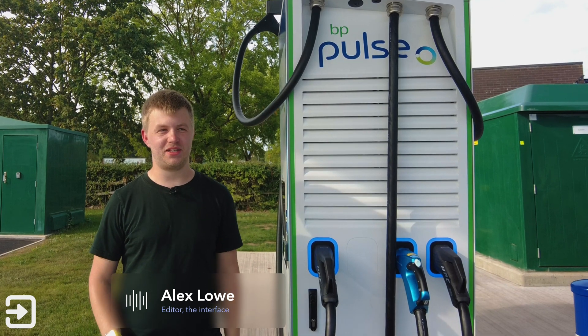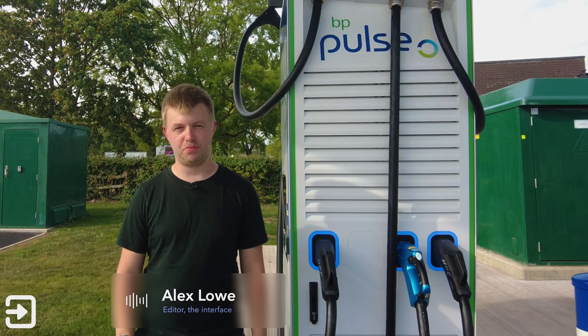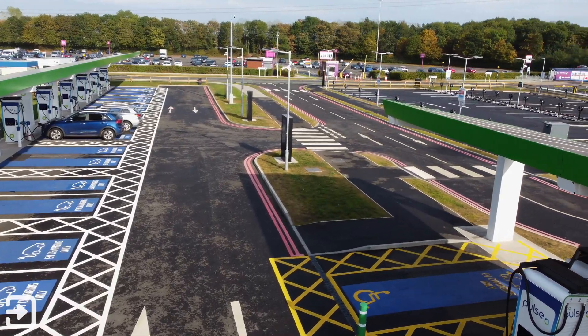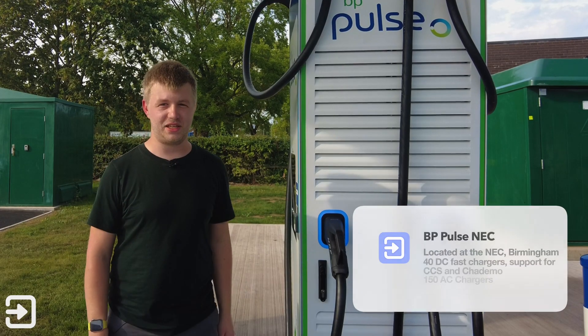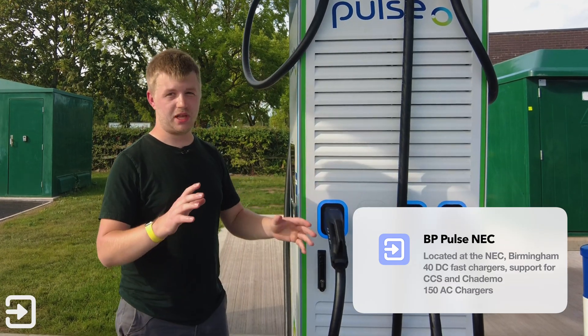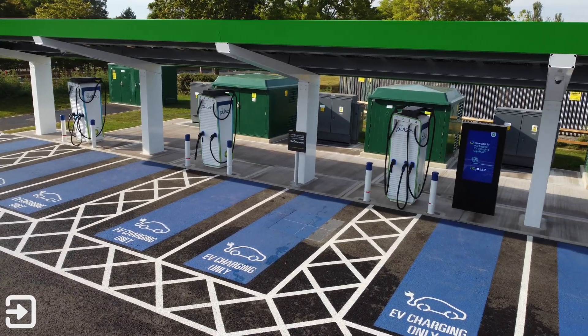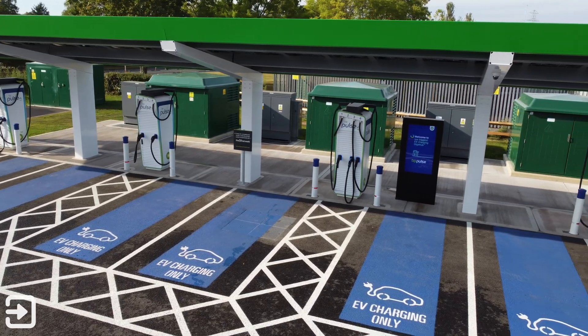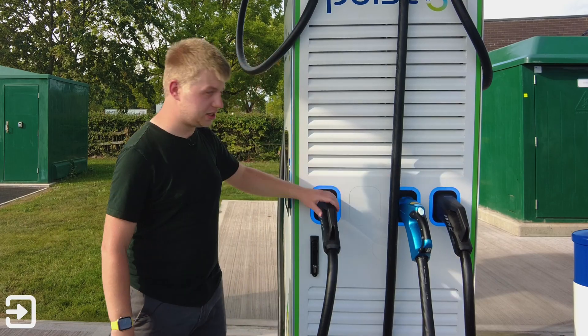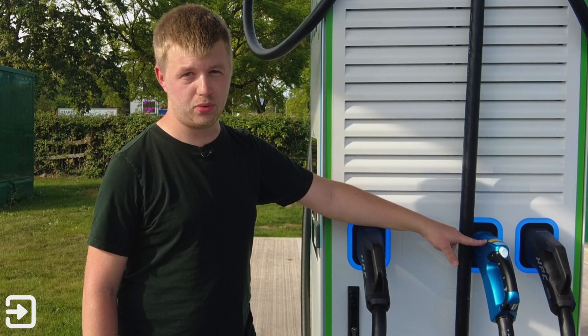Welcome back to The Interface, my name is Alex and today we're looking at the BP Charge Pulse charger. These are at the NEC in Birmingham and opened just this week. We've got 40 DC fast chargers — most units have all three connectors, though some have just two CCS2 chargers and others include a CHAdeMO as well. We've got 250 kilowatt DC CCS chargers and one 120 kilowatt CHAdeMO charger.